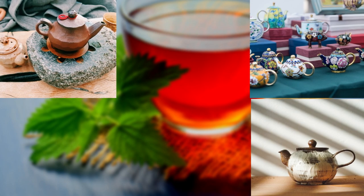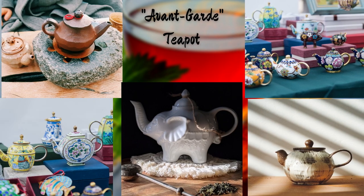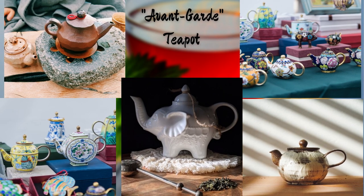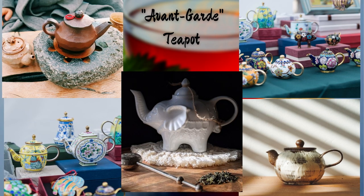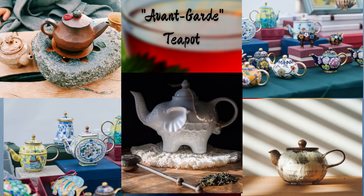And now, let's embrace contemporary artistry with this avant-garde teapot. Its abstract design and unconventional materials push the boundaries of traditional teapot aesthetics, making it a statement piece for art lovers and tea connoisseurs alike.